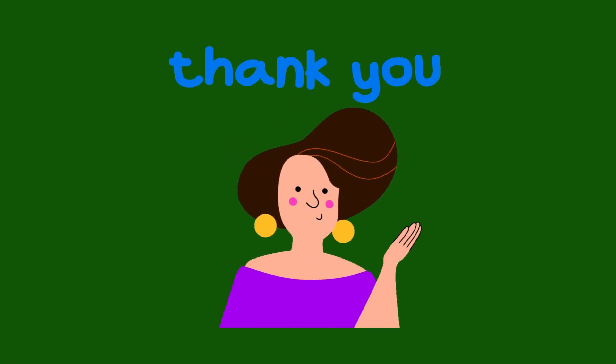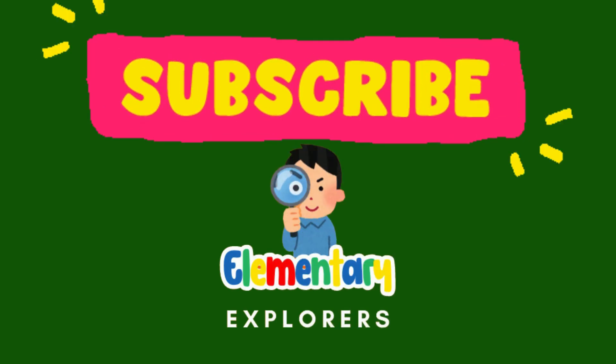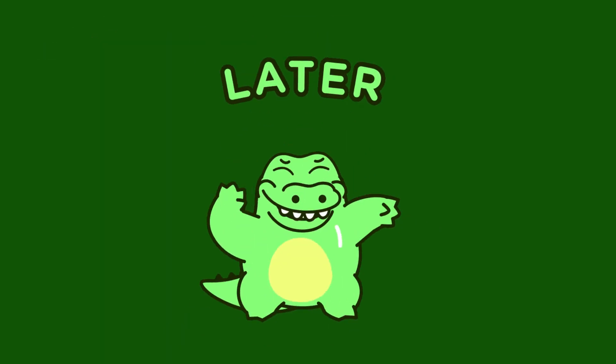Thanks for exploring with us today. Don't forget to subscribe to Elementary Explorers for more fun learning adventures. See you next time.